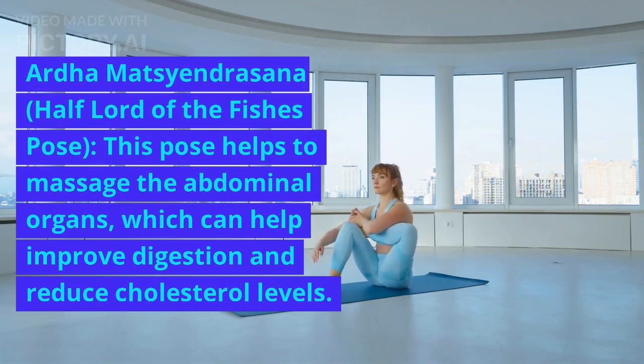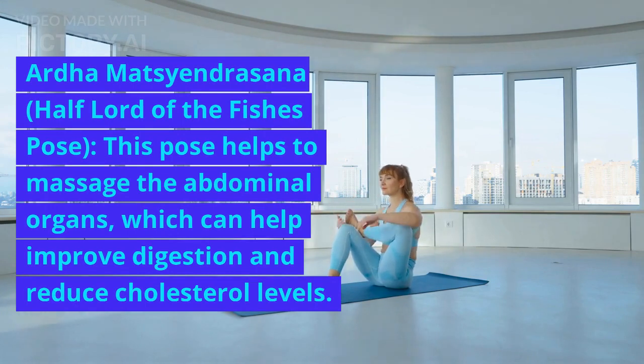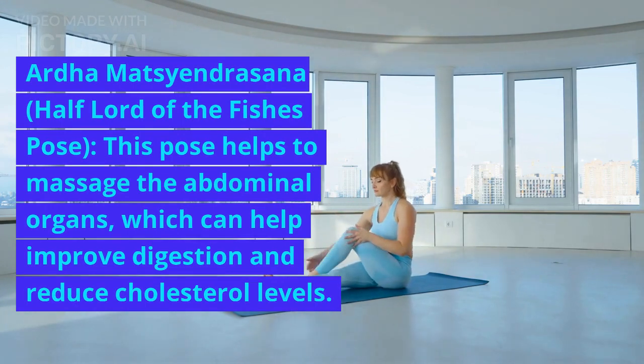Ardha Matsyandrasana, or Half Lord of the Fish's Pose, helps to massage the abdominal organs, which can help improve digestion and reduce cholesterol levels.